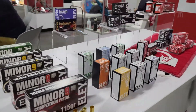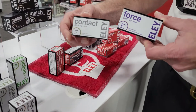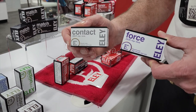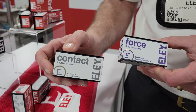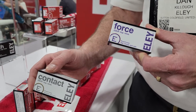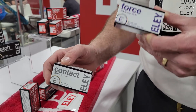On the 22 side, Ely Force and Ely Contact remain very popular with steel challenge shooters and work really well in any magazine-fed semi-automatic rifle. The Contact is subsonic, the Force is high velocity — so if you're shooting a 1911 conversion or something that needs extra power to cycle the slide, Force is the way to go.